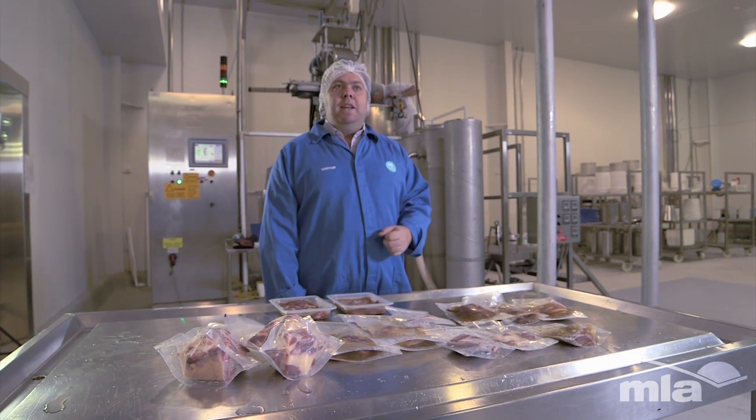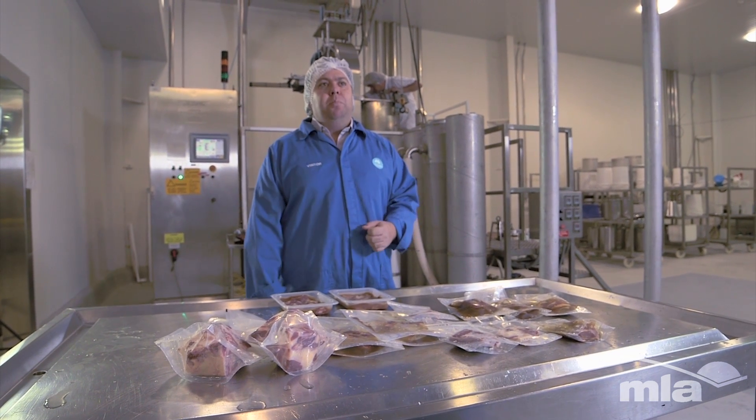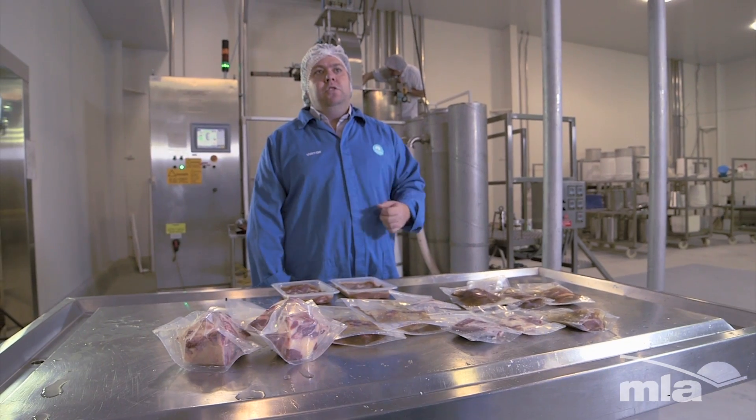We've completed the validation side. What we're really keen to progress now is turning these into products on the shelf. So we're talking to a number of clients around commercialisation opportunities and taking this research into the market.